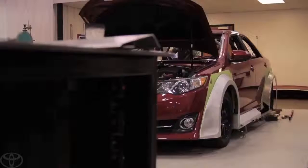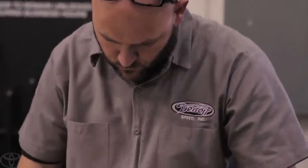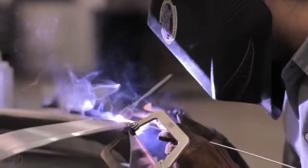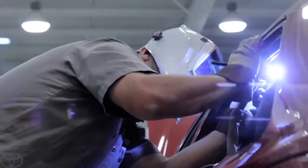What car guy wouldn't want to make a car sound a little different? Detroit Speed wouldn't allow the pressure of being the reigning champs get in their way, as they quickly begin to transform the Camry into a functional, race-worthy masterpiece.